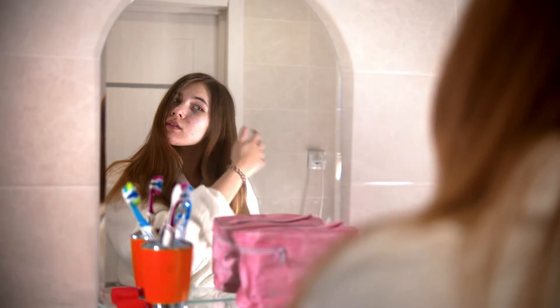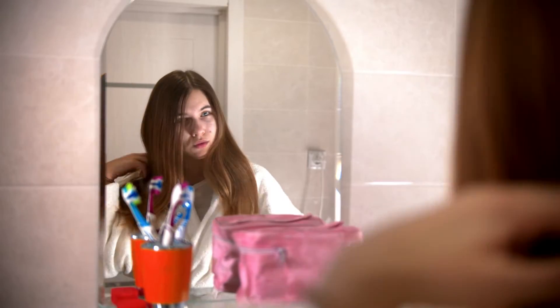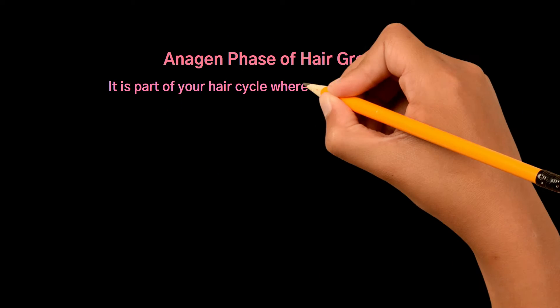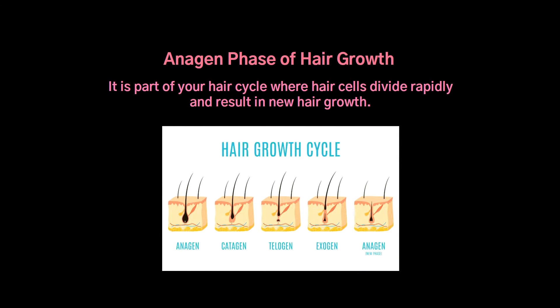To understand the need for stronger, thicker hair for your hair's health and as a solution to prevent hair loss, let us explain the hair stages. The Anagen phase of hair growth is the part of your hair cycle where hair cells divide rapidly and result in new hair growth.